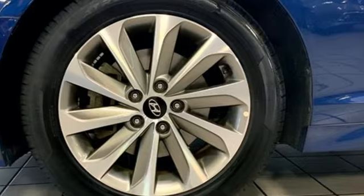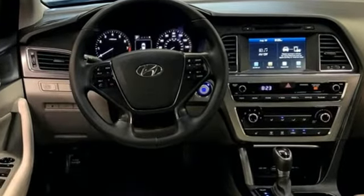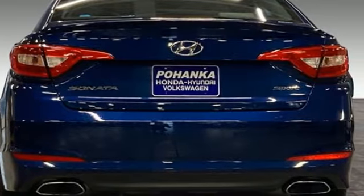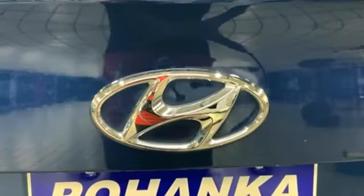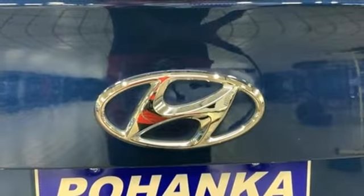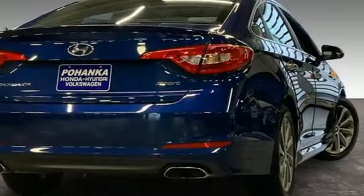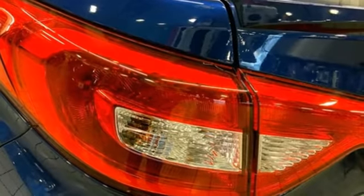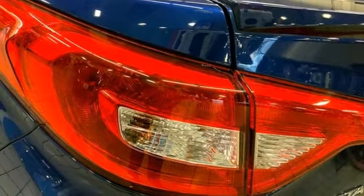Bluetooth wireless audio streaming, Apple CarPlay and Android Auto, manual tilting steering column, manual telescoping steering column, automatic transmission, aluminum wheels, gas pressurized shocks, and an i4 engine.